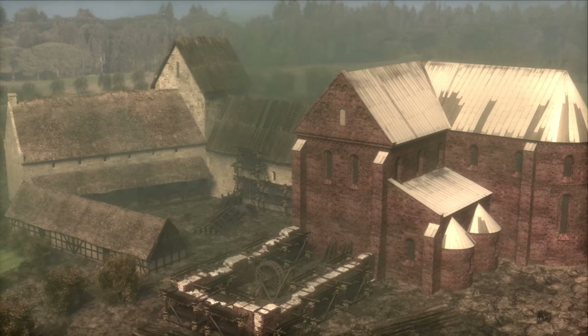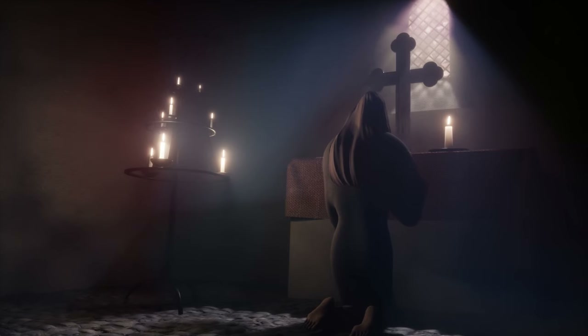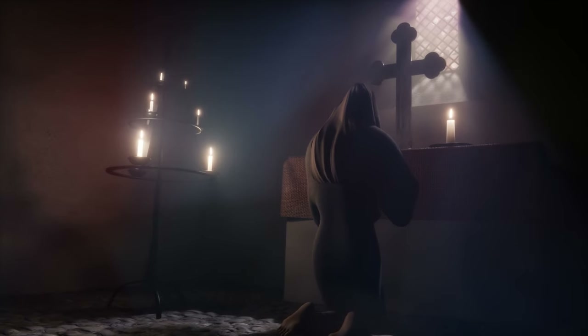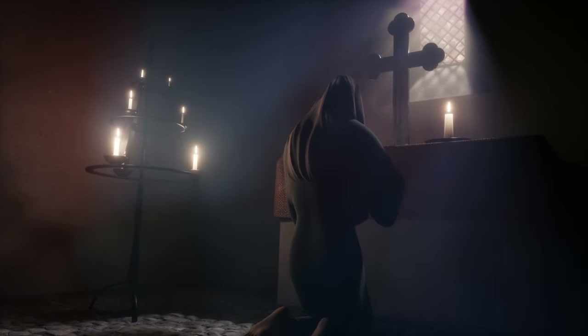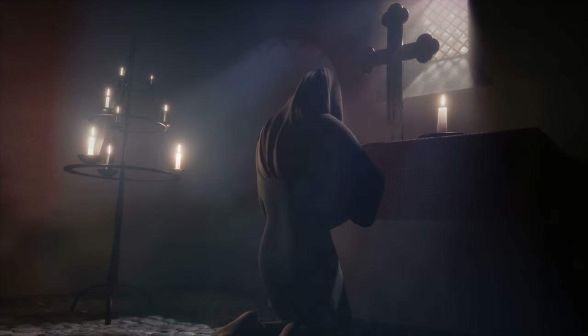So far, the churches have been Romanesque — a style characterized by small round arches and thick walls, making the interior dark. But light is also important to people in the Middle Ages.